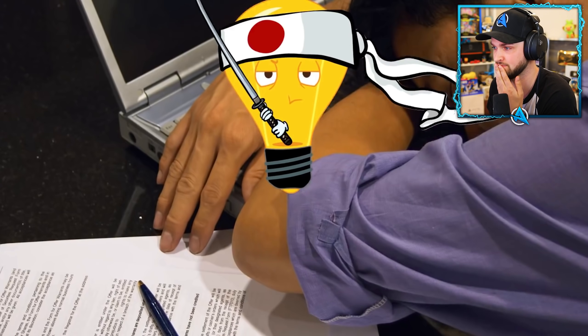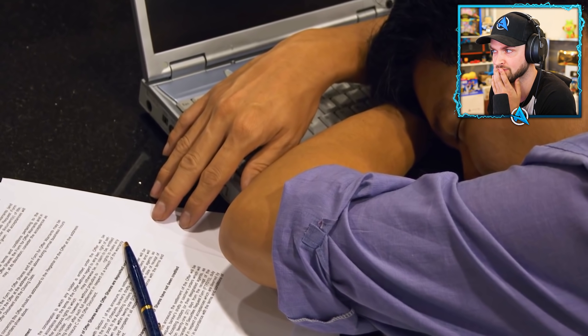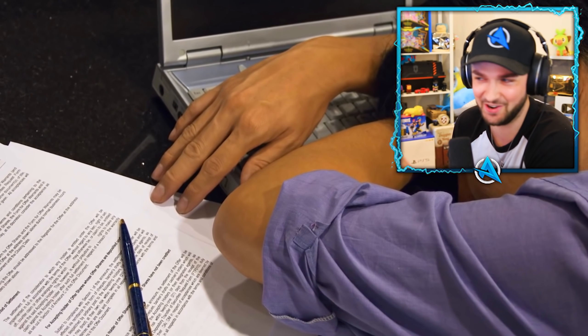Number seventeen: naps at work. In Japanese culture, dozing off at the workplace — or inamuri — is considered a sign of being a hard-working person who's very committed to their job.